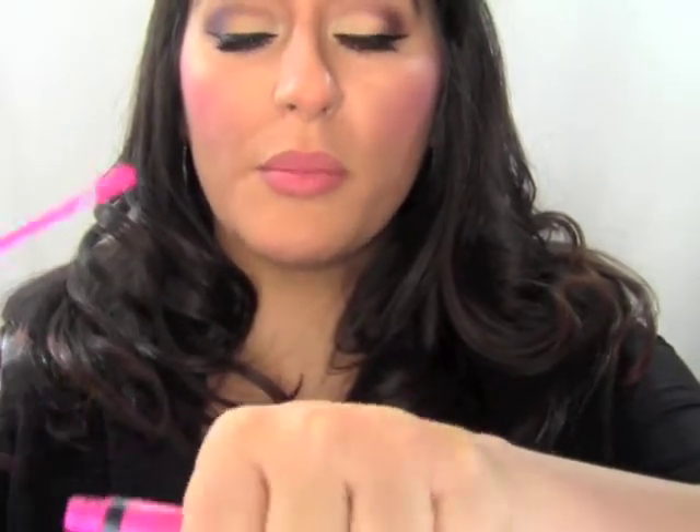Now for the stain — I'm using Kat Von D's liquid lip stain in Backstage Bambi, a fluorescent pink. I'm choosing this bold color because with glasses on, we really want things to stand out so people notice your features rather than just the glasses. Instead of applying directly with the applicator, I put it on the back of my hand and use my finger — the warmth helps your lips absorb the product better — and just press and gently spread it across the lips.